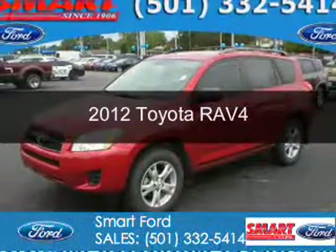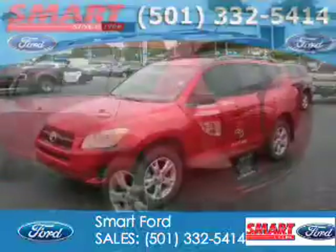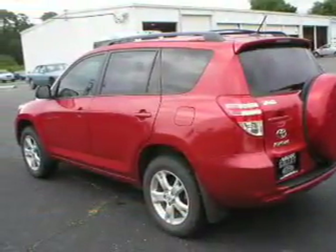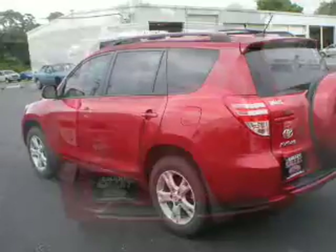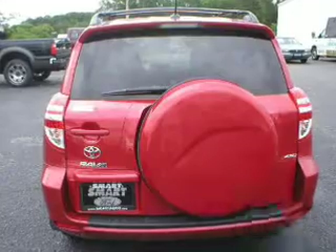This is a used 2012 Toyota RAV4. It's powered by 4-wheel drive, a 2.5-liter 4-cylinder engine, and a 4-speed automatic transmission. With fewer than 30,000 miles, this vehicle has a long road ahead.